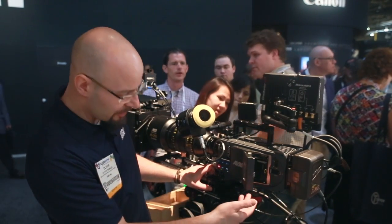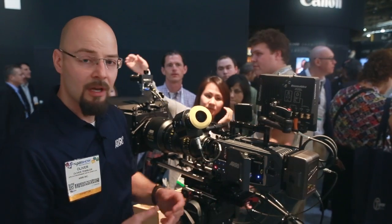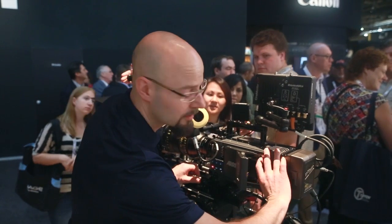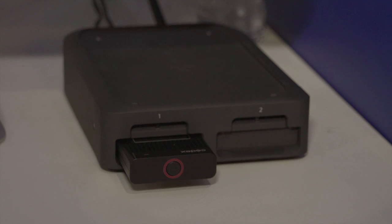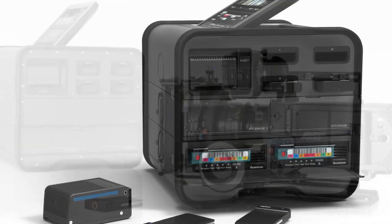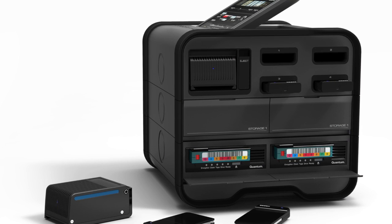Once I'm done recording, I can eject the drive — it takes a while to unload — and put it into one of the three transfer stations we have as an option. One would be a USB puck, the second would be a SAS dock with dual drives so you can put in two drives, and the third is the Codex Vault, a standalone unit that will allow you to do everything without a computer in a remote location or on set.